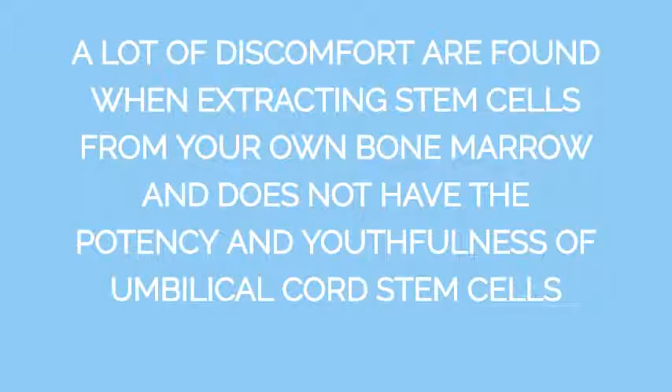A lot of discomfort is found when extracting stem cells from your own bone marrow, and bone marrow stem cells do not have the potency and youthfulness of umbilical cord stem cells.